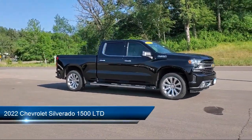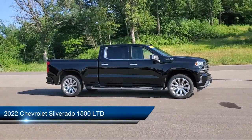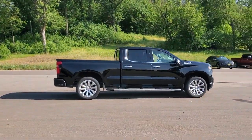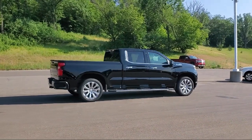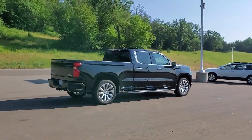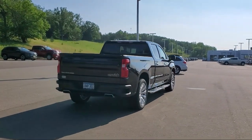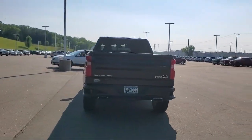This vehicle comes equipped with navigation, running board package, tow hooks, keyless entry, leather seating, sliding rear window, tow package, air conditioning, traction control, power windows, and has less than 25,000 miles on the odometer.